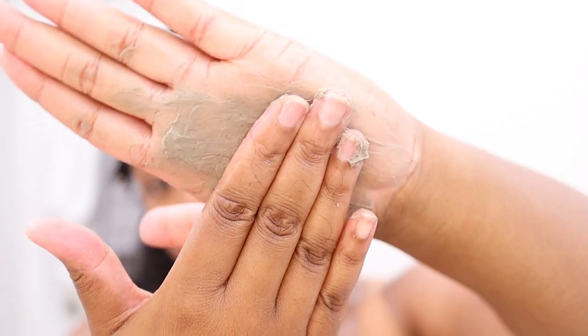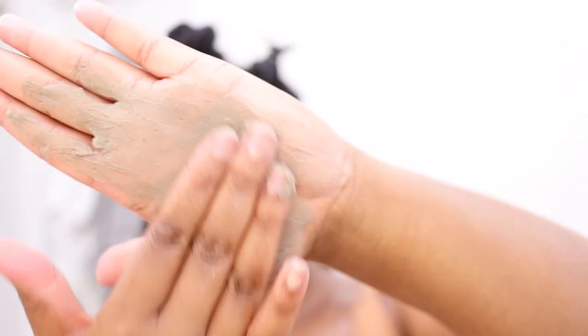My hair is pretty damp and already detangled, so let's apply the mask. I'm taking a good amount of clay and working my way up. The consistency is pretty smooth. My hair got stiff instantly — thank goodness I detangled first. I'm just not going to force it through.